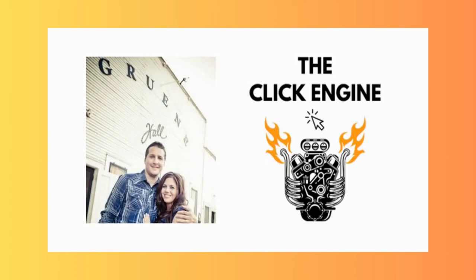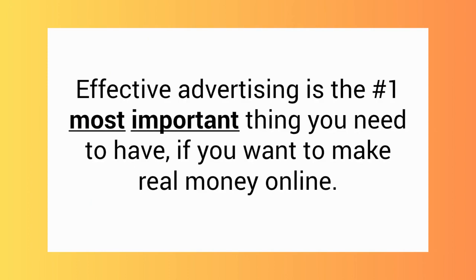Hi there, my name is Jeff Amon. I'm the creator of the ClickEngine, and of all the things I've learned over the years that helped me finally quit my 9 to 5 and work from home full time, I would say without a doubt that effective advertising is the number one most important thing you need to have if you want to make real money online.